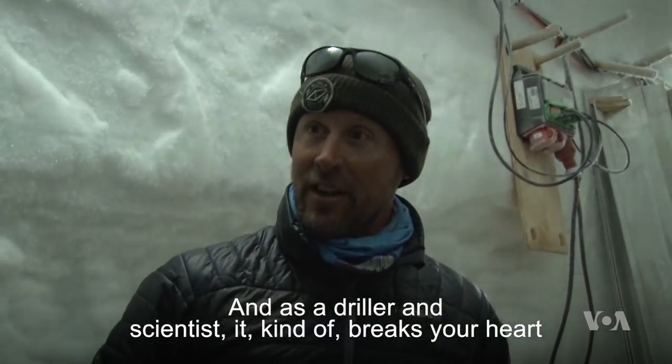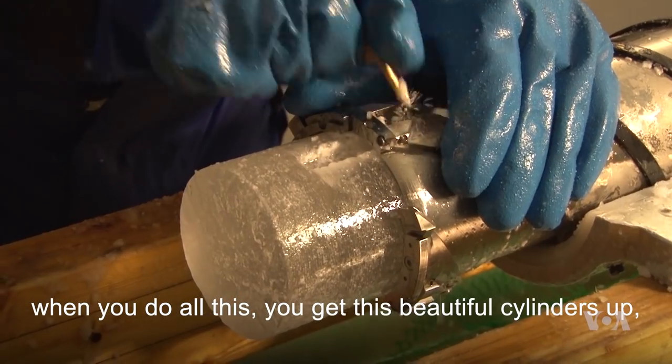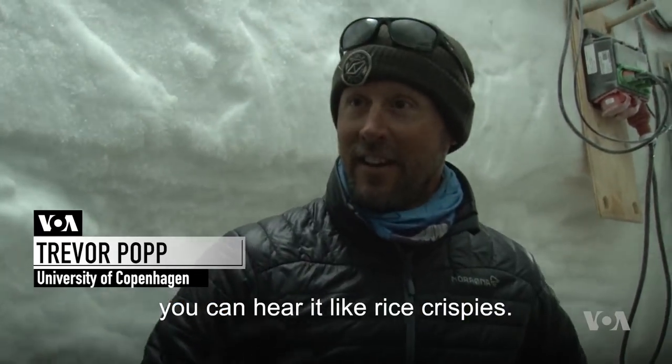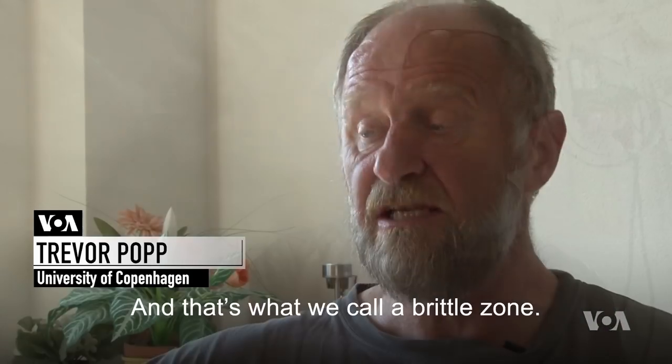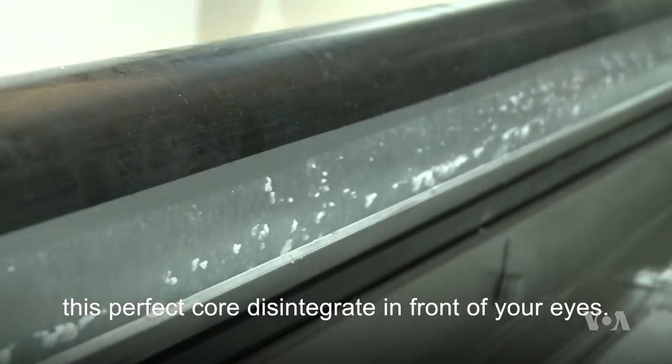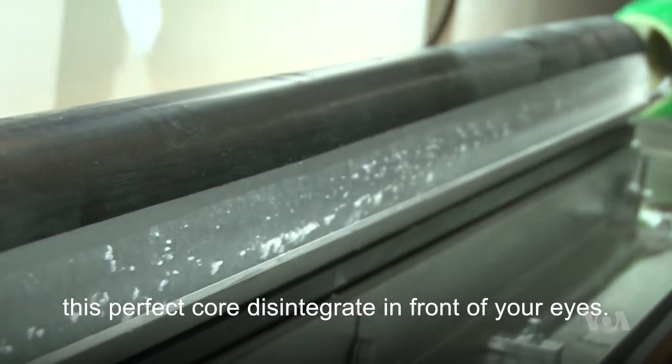As a driller and scientist it kind of breaks your heart. You get these beautiful cylinders up, put them on the table, and they start to just pop, pop, pop, pop, pop. You can hear it like Rice Krispies. That's what we call a brittle zone. It's really, really terrible as a glaciologist to watch this perfect core disintegrate in front of your eyes.